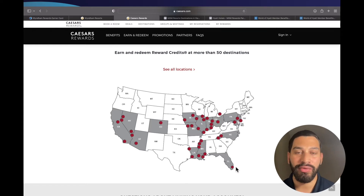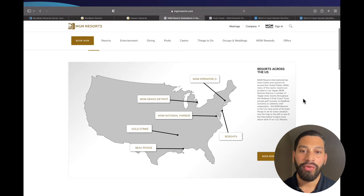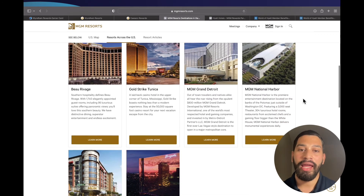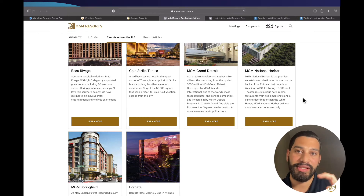Once you have your Caesars Rewards card, you will then need to go to a participating MGM resort. There are over 20 resorts in the United States to choose from, and you will need to present your ID and your Caesars Rewards card in person to convert your Caesars Diamond status to MGM Gold status.